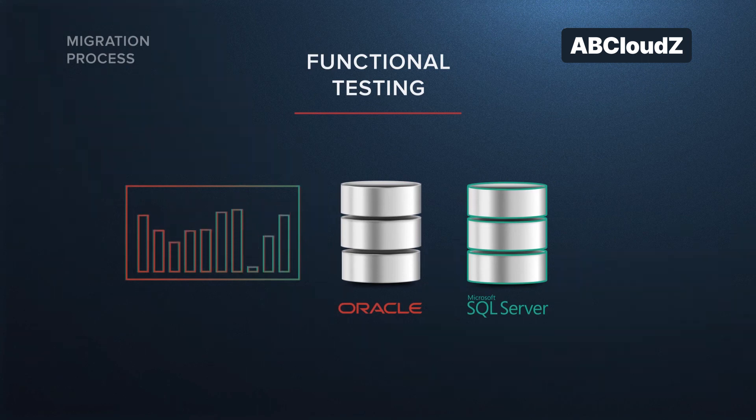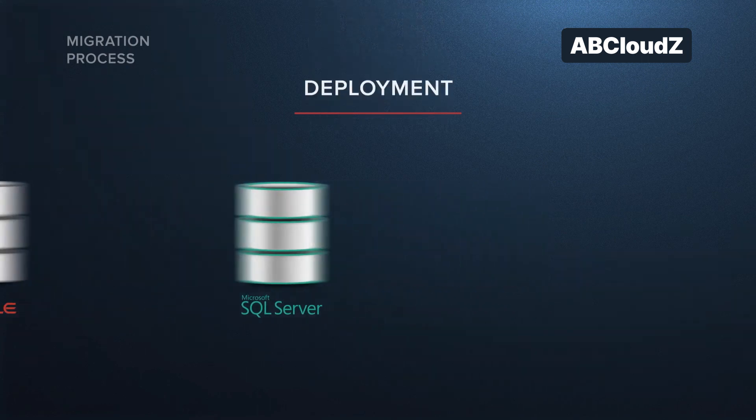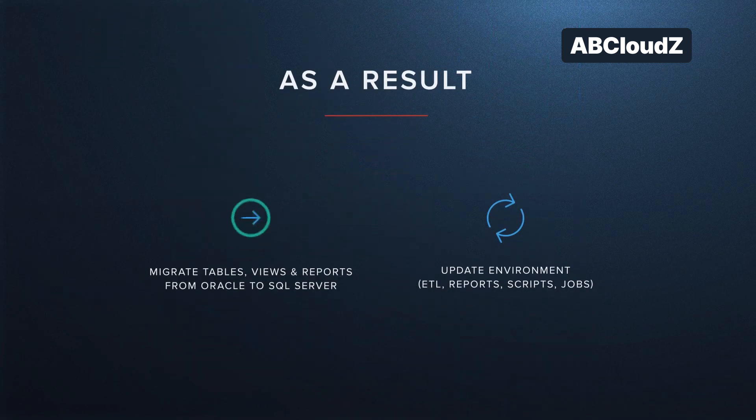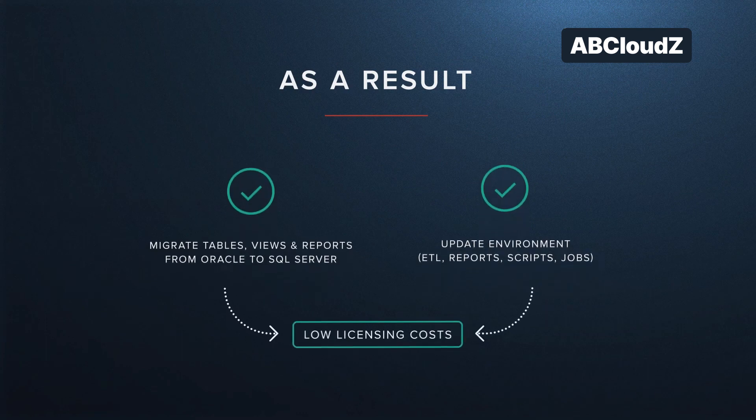Then we moved on to the deployment stage. Firstly, we migrated the data to the production environment. Once production cutover happens, catch-up data occurs with Clarity ETL processes. As a result of the completed project, the solution allowed the customer to reduce the licensing costs. We are ready to complete your migration project of any complexity.